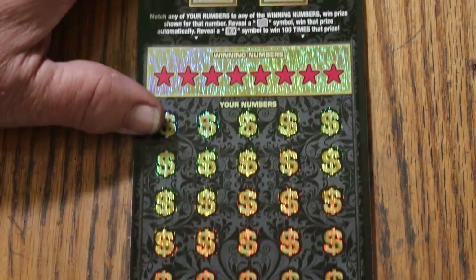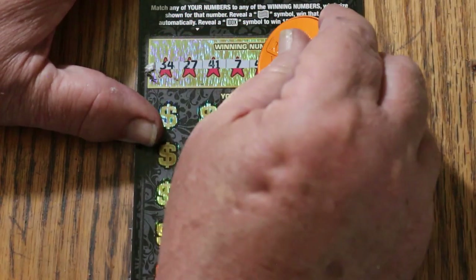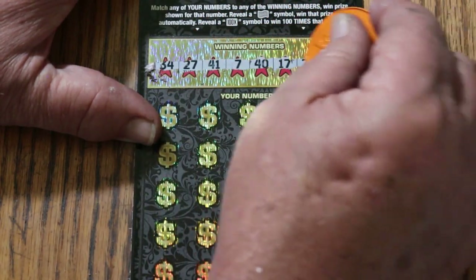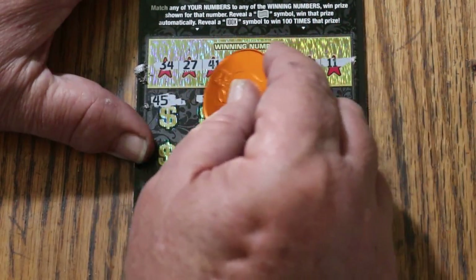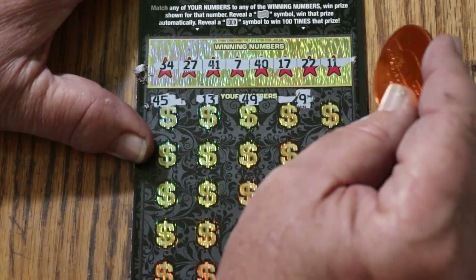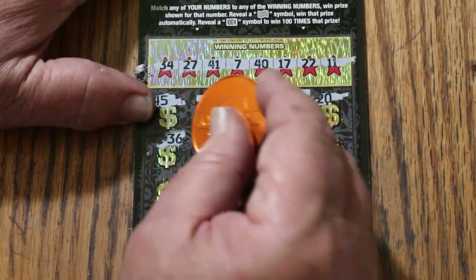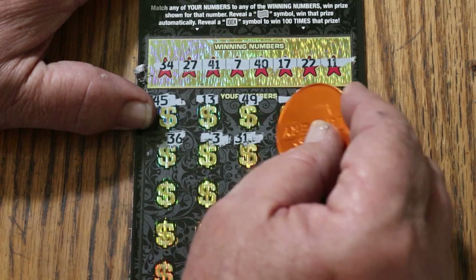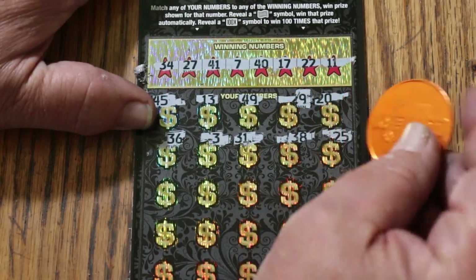Alrighty, ticket 13. Numbers: 34, 27, 41, 7, 40, 17, 22, 11, 45, 13, 49, 29, 20, 36, 3, 31, 36, 3, 31, 38, 25, 25.